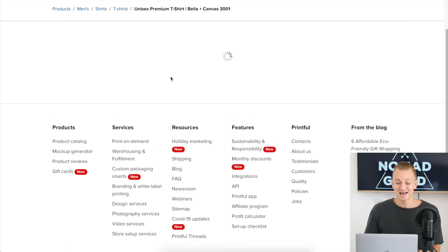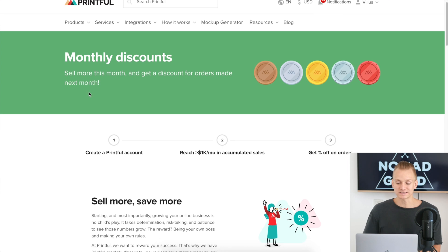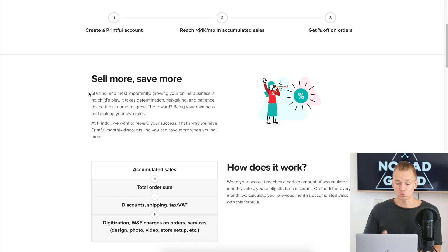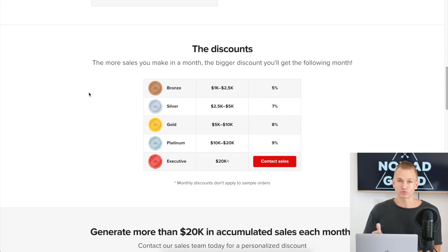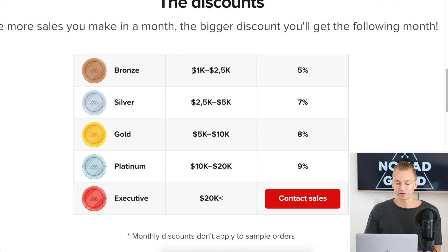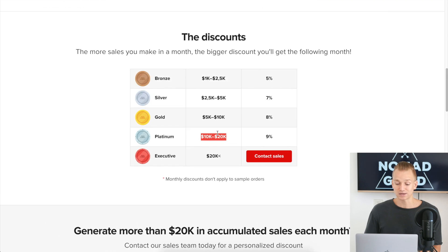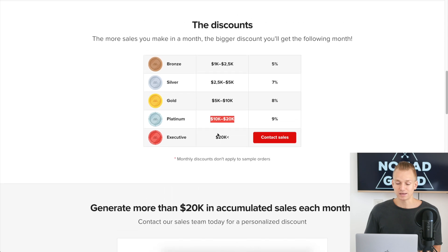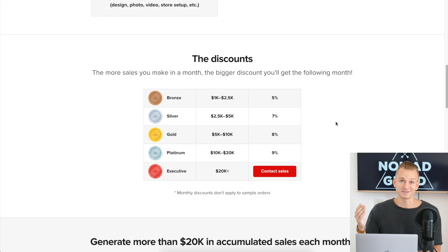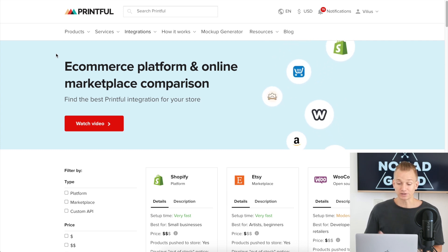Printful does have a volume discount. If you're selling a lot of products they'll give you a discount, but it depends on how much revenue you're generating. They have different levels: generating between $1,000 and $2,500 gets you a 5% discount; generating between $10,000 and $20,000 gets you a 9% discount; and if it's above $20,000, you need to contact them and negotiate the price directly.